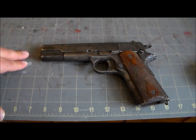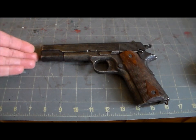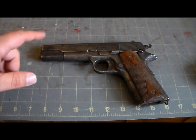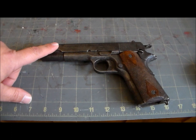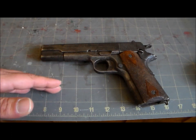Hey gang, welcome to my channel — I'm the Pony 314. As they say, nothing succeeds like success, and it doesn't get much more successful than this American classic: the military sidearm by which all others are judged, the M1911.